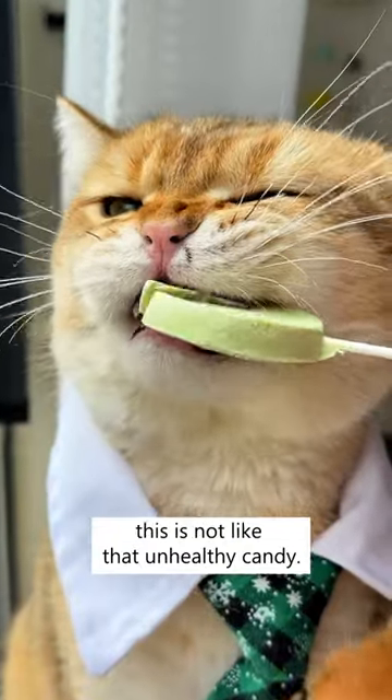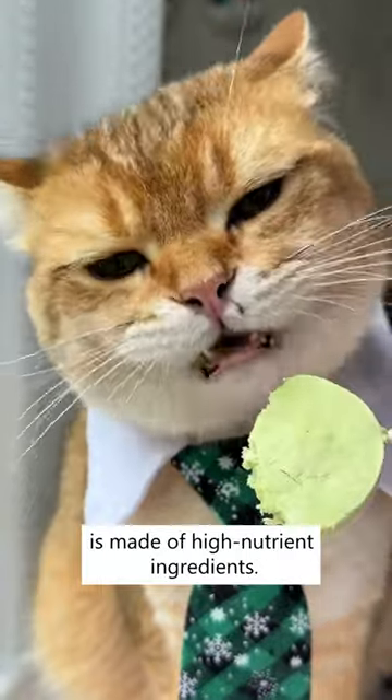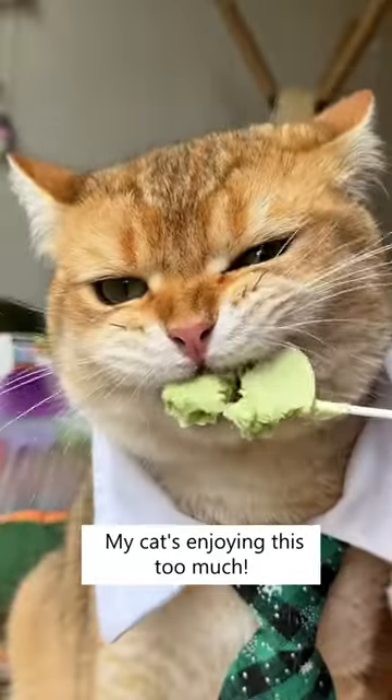Lollipop for cats. Relax, this is not like that unhealthy candy. This lollipop cat treat from Cuddles and Meow is made of high-nutrient ingredients. My cat's enjoying this too much.